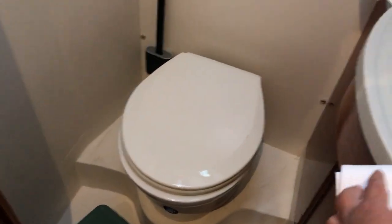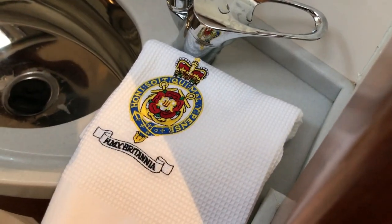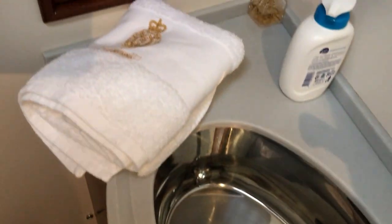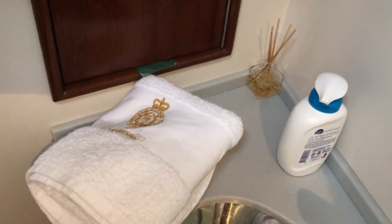We've got a separate head — the proper word for a toilet on a boat is head. We've got the same type of hatch, a round port, a fan and a light, and the actual toilet itself. Arlene's arranged the Royal Yacht Britannia towels, essential on any yacht with a British connection. So yeah, that's the toilet.